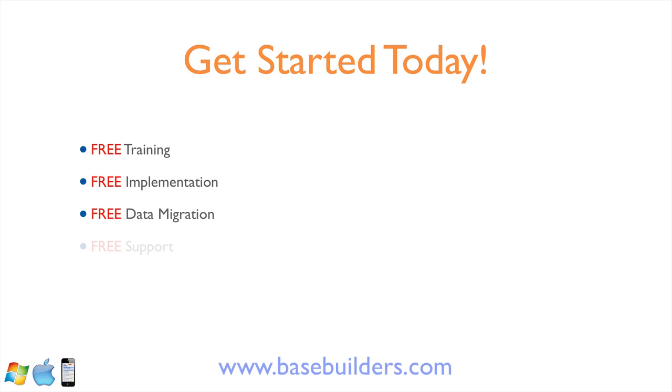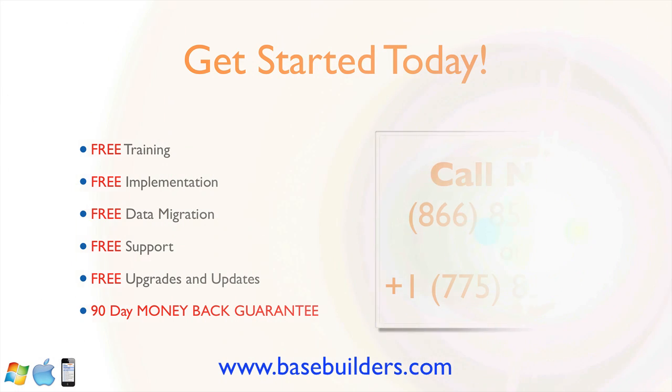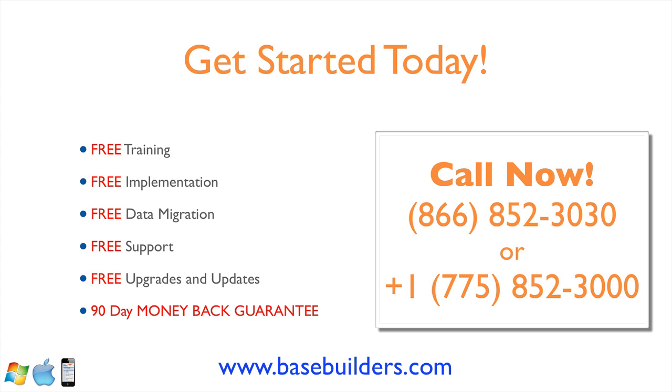So why don't you get started today? We're going to give you free training, free implementation and setup, and free data migration to move your existing information in. You get unlimited technical support at no charge, all upgrades and updates for the future of the product. And we're the only software we know of that comes with a 90-day, 100% money-back guarantee — so you really have nothing to lose. Pick up the phone and give us a call. Schedule a time for one of our sales reps to walk through the product with you and see how it will fit with your firm.